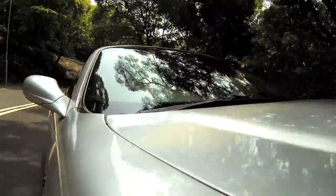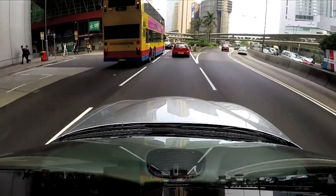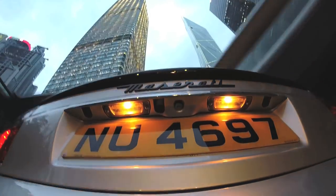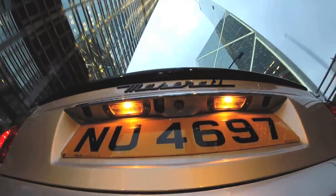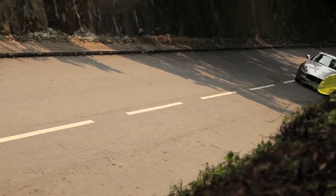The Grand Sport packs a naturally aspirated 4.2 litre V8, giving you 396 brake horsepower and a healthy 333 pounds feet of torque. All that power is sent to the rear wheels via a 6-speed semi-automatic paddle shift transmission, allowing the Maserati to sprint to 62 miles per hour in a swift 4.8 seconds, before climbing to a top speed of 180 miles per hour.